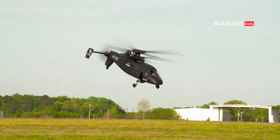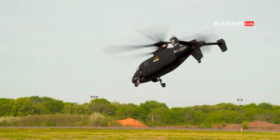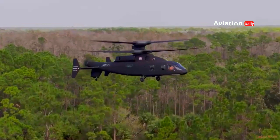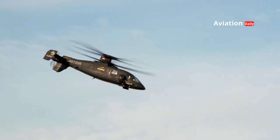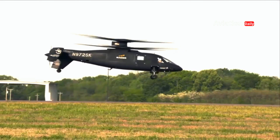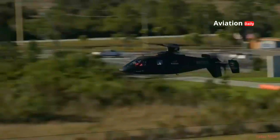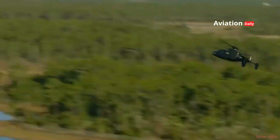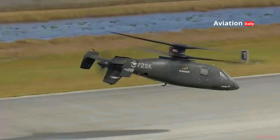The compound coaxial rotor technology is the Raider X's main advantage. With two main rotors spinning in opposite directions above the fuselage, this design eliminates the need for a traditional tail rotor. The result is a helicopter that is much more stable and able to maneuver easily at high speeds. The Raider X is even equipped with rear thrusters that provide additional boost, allowing for a maximum speed of over 460 km per hour — an incredible speed that gives the Raider X a tactical advantage in combat missions.